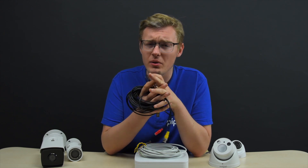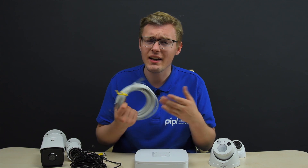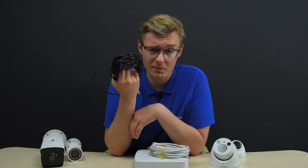Also, twisted pair cable can be used in both IP systems and analog systems equally, whereas coaxial cable is used only with analog systems.